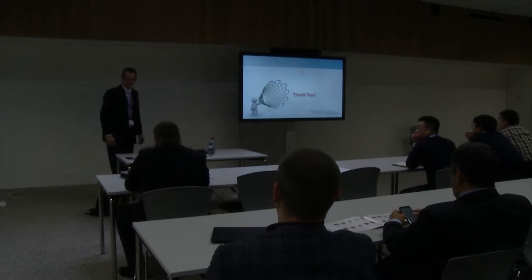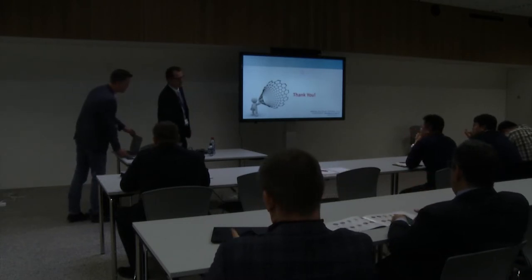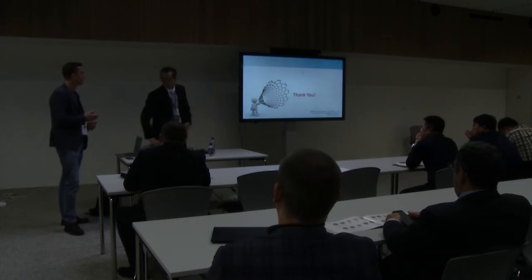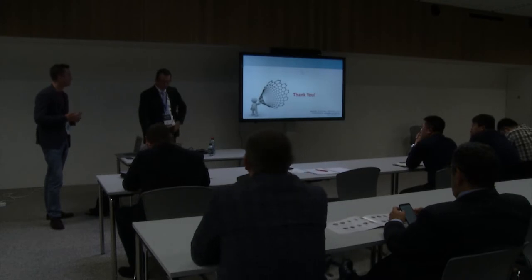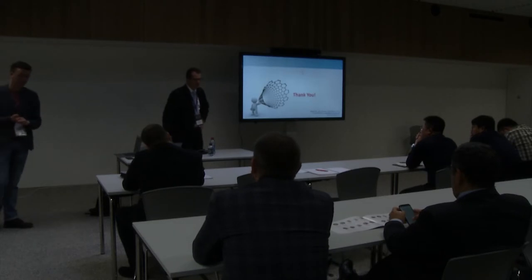Thank you. Please give a round of applause to Pedro. Thank you for the great explanation of what we are doing in terms of Tubal foil business, NSAID business, and where the product can be applied. I have a question: you explained the process in detail, but can you elaborate a little more on the actual application of Tubal foil and commercialization status, and the benefits of these prime current collectors?